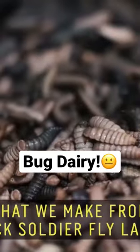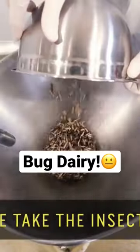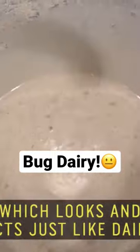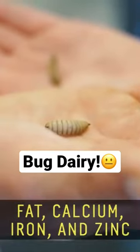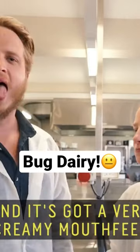Entomolk is a dairy alternative that we make from black soldier fly larva. We take the insects and process them into a dairy alternative. It forms a rich and creamy liquid which looks and acts just like dairy. Entomolk is very rich in protein, fat, calcium, iron and zinc, which is really good for you. And it's got a very creamy mouthfeel.